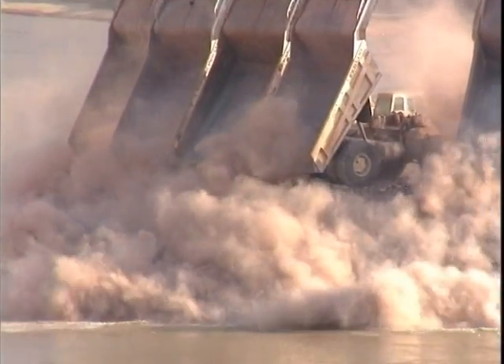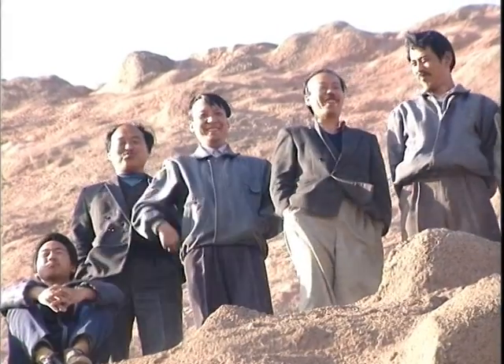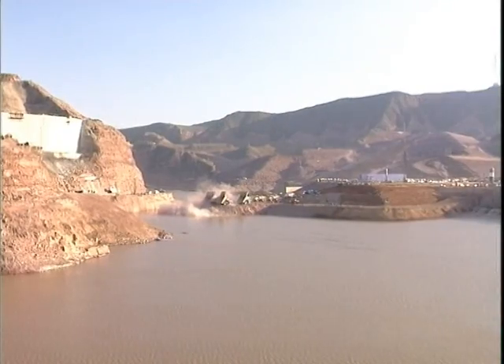In October 1997, the course of the Yellow River was changed for the first time in its history. This momentous event was witnessed by the region's inhabitants and attended by numerous officials, including Mr. Li Peng, who also took the opportunity to visit the underground powerhouse.